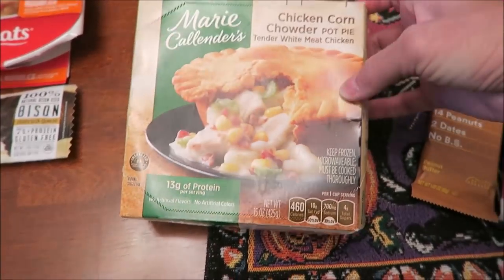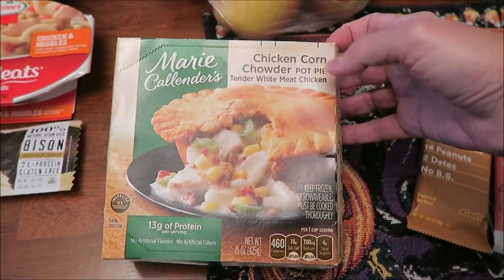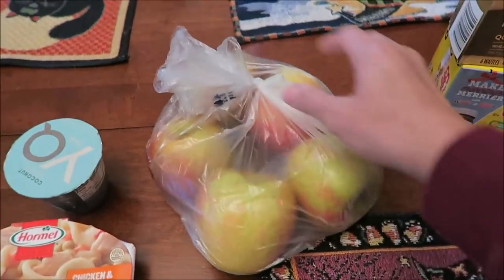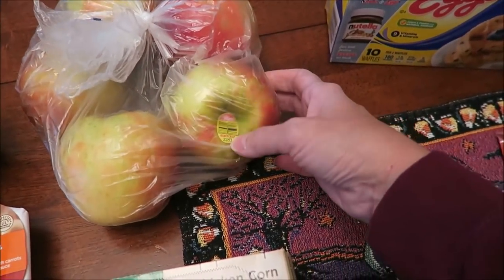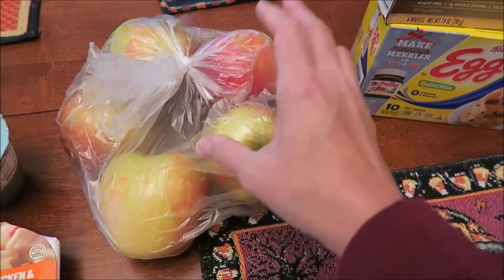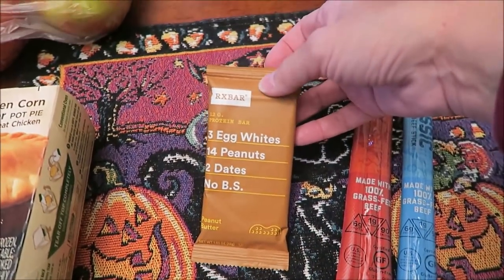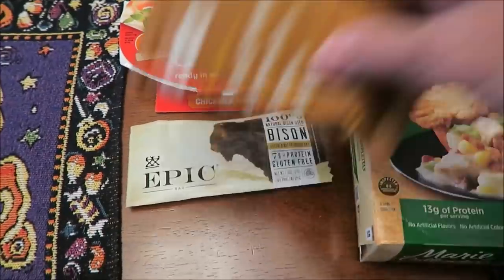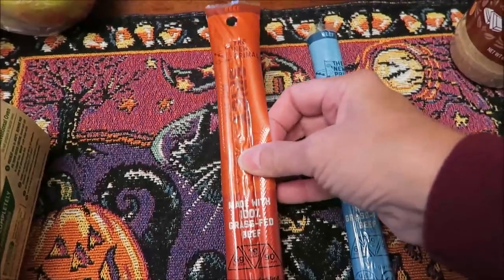A tip recommended this Marie Callender's chicken corn chowder pot pie — they didn't have it at Walmart, so we were very happy to find it at Kroger. He bought five honeycrisp apples. Alicia had sent me some coupons, so this RX bar peanut butter one was free — I'll give that to Andrew, and this one to Christina.